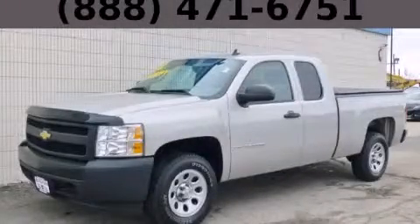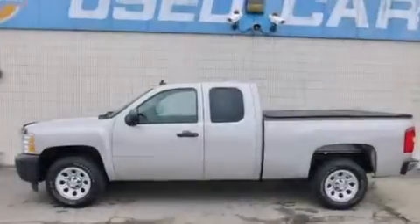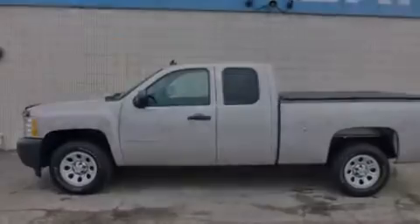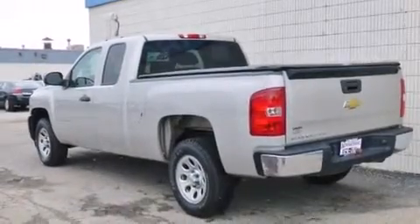This is a 2008 Chevrolet Silverado 1500, made for the job site, the trail, and the town. It features a 4.3-liter six-cylinder engine and an automatic transmission.